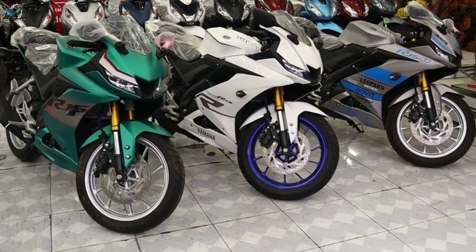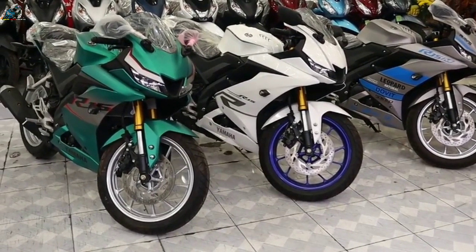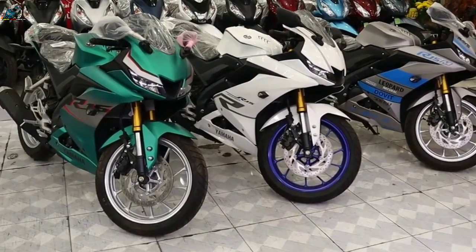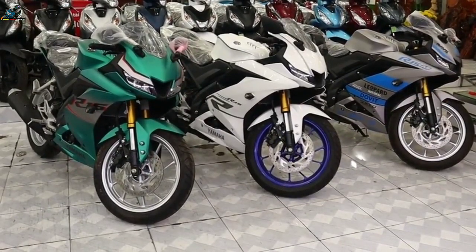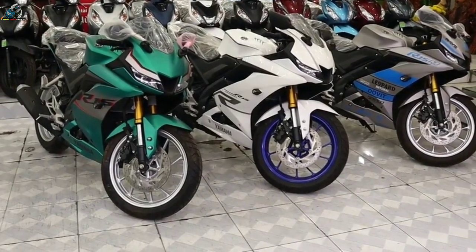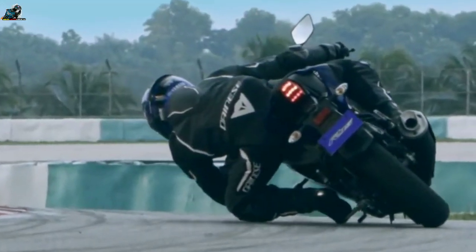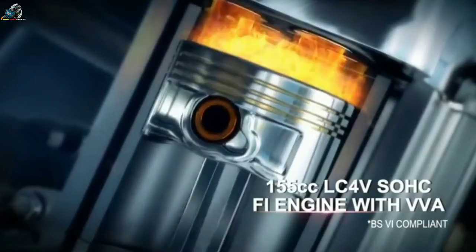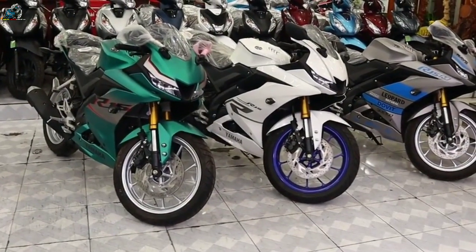Compared to the R15 V2, the new R15 V3 delivers 3 PS more, and is now the most powerful bike in the segment — the Suzuki GSX-S150 delivers 19 PS. The fuel delivery system continues to be fuel injection, and so is the clutch, but both have been updated thoroughly to deliver a more refined and dynamic riding experience. On top of all this, it also gets a slipper clutch.